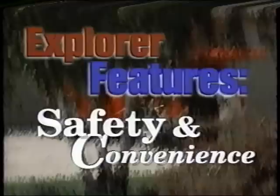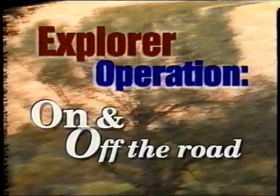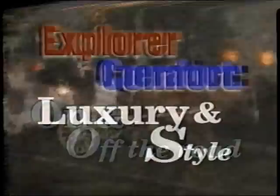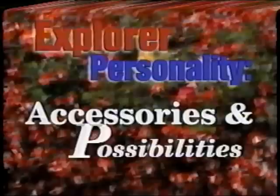During the next few minutes, we'll be telling you about many of the numerous features designed to make your ownership experience even more satisfying. In the first section, Explorer Features Safety and Convenience, we'll concentrate on safety and how to use some of the major features. Next, in Explorer Operation On and Off the Road, we'll discuss maintenance procedures and operational controls, plus information on how to best handle your Explorer on and off the road. In the third section, Explorer Comfort, Luxury and Style, we'll show you how to adjust Explorer's interior features. Finally, in Explorer Personality, Accessories and Possibilities, we'll look at items available to customize your Explorer according to your own needs and preferences.